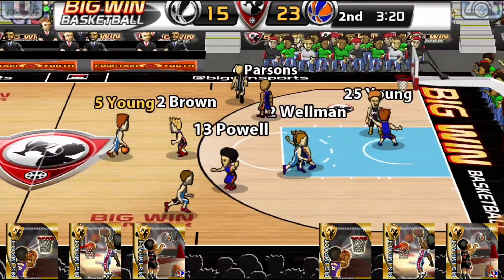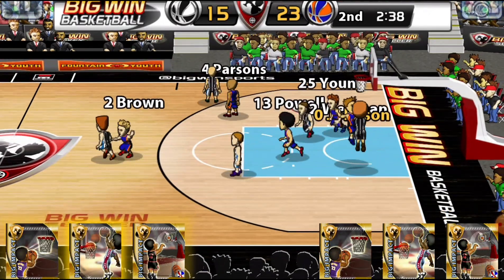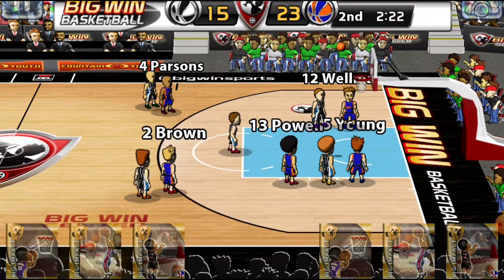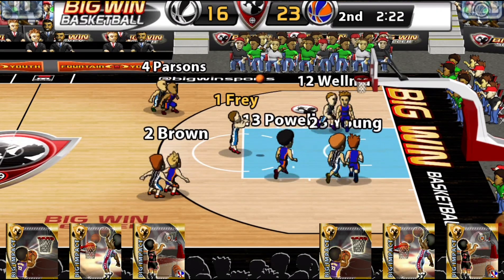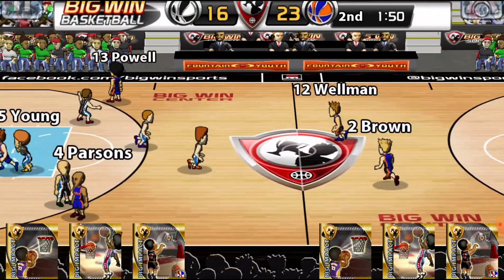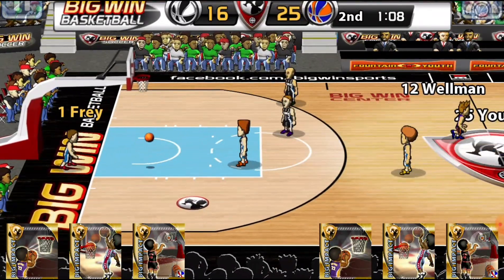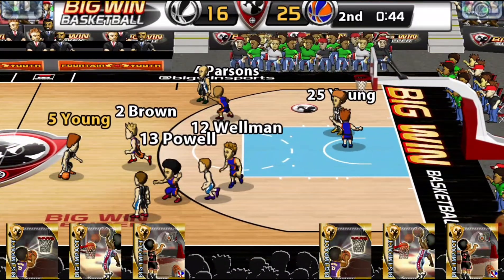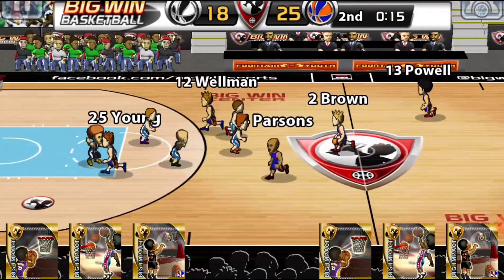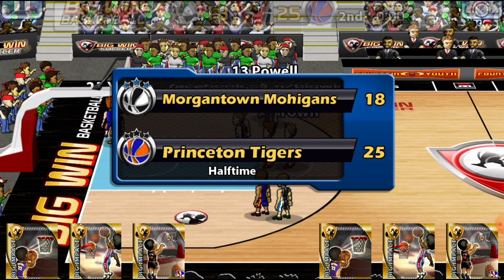23-15. Young to Shrewsbury to Frey for three — no good. Johnson with the rebound — no good. Frey is fouled, shooting two — makes the first, misses the second. Savage with the rebound, can't get it to go. Wellman for Princeton recovers. Brown to Powell to Wellman for the dunk. Young to Frey for two — yes. Brown for two at the end of the quarter — no good. Princeton leads 25-18 going to the third quarter.